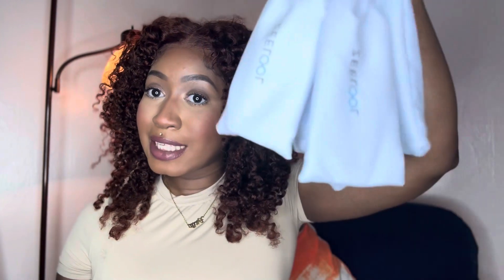Hi guys, it's Tonya and welcome back to my channel. So today I'm bringing something different to you guys — this is not a wig review, this is a review for some glasses. The company Zilu hit me up and asked me to do a review of some of their frames for you guys.